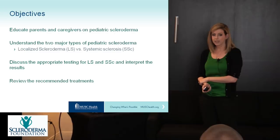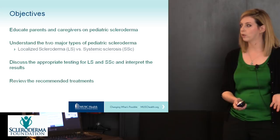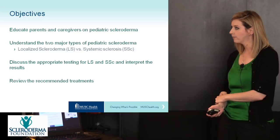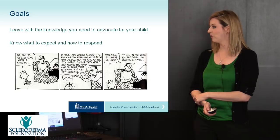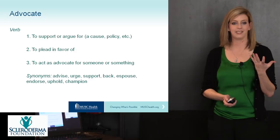Our objectives for today are to educate parents and caregivers on pediatric scleroderma. We first need to understand the two major types of pediatric scleroderma: localized scleroderma, or morphea, and systemic sclerosis. We'll discuss the appropriate testing for each, how to interpret the results, and briefly review the recommended treatments. The goal is that you leave with the knowledge you need to advocate for your child — so you know what to expect and how to respond.